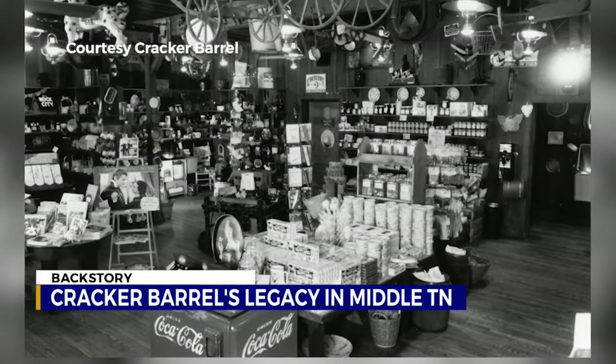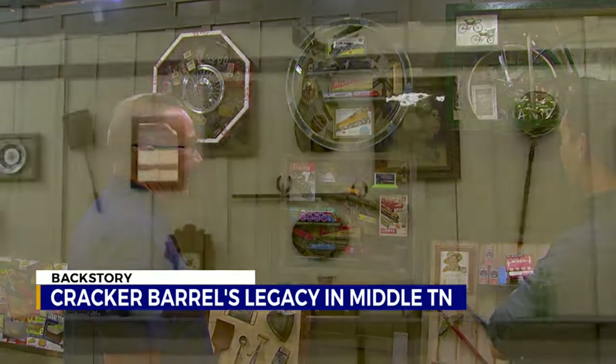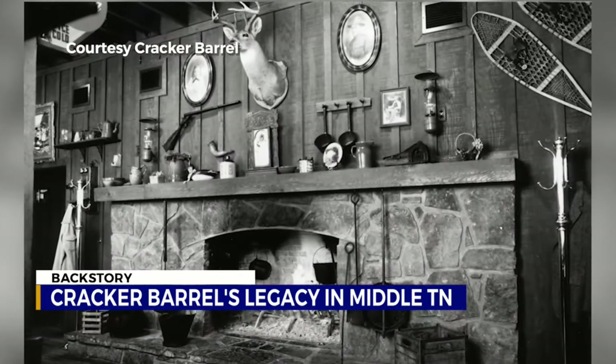He had this idea of the Old Country Store because that's where he used to have fond childhood memories. That's Joe Stewart, manager of the decor warehouse that still calls Middle Tennessee home, proving the now nationwide chain hasn't forgot its old country roots.